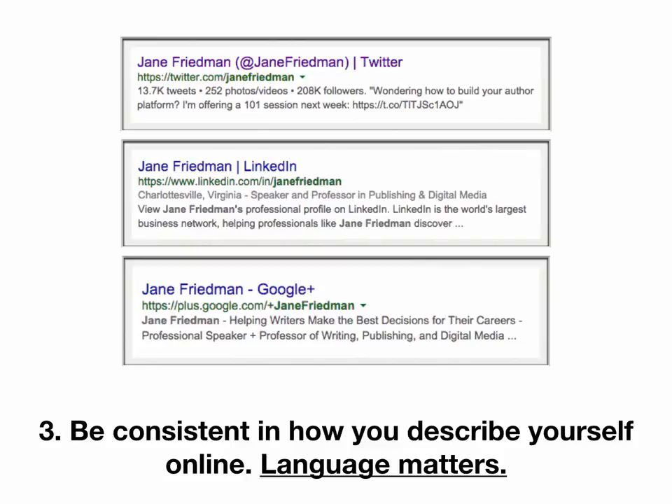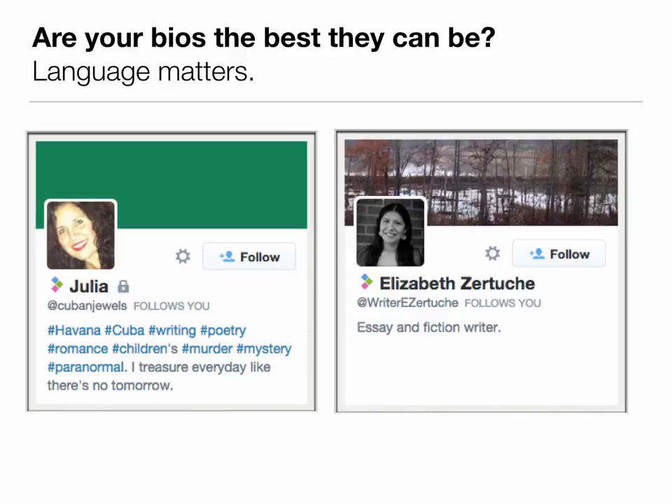You'll see here in the search results I have up for myself through Twitter, LinkedIn, and Google Plus — there are certain themes that get repeated quite a bit, as far as being in publishing and digital media and helping writers. You want to have the same kind of consistency across your bios as well. I often find on Twitter that the bios there tend to be not so great. These are two example people who aren't really doing justice to their online bio — it's not giving me enough specifics about what they write or why I would be interested in what they're doing.